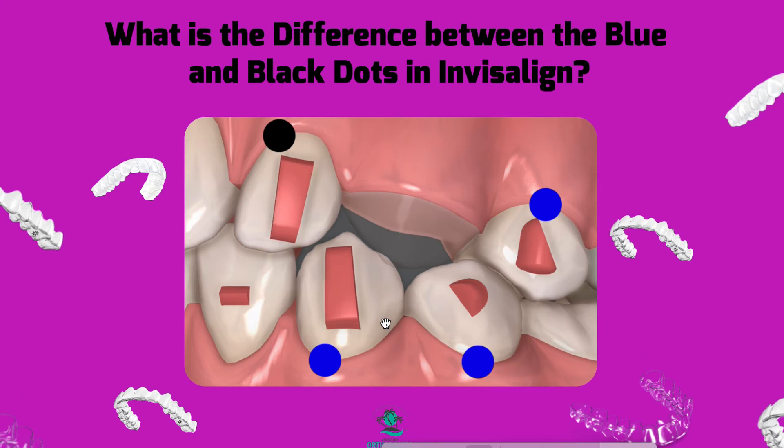If you see no dots, you're probably good to go. For black and blue dots, I often — definitely for black dots — put full-size attachments on. I swap them out and if it's a rotational movement, I ask for full-size vertical if the tooth is big enough. If it is an extrusive movement, I ask for full-size horizontal. That's my little trick and it works very well for me.